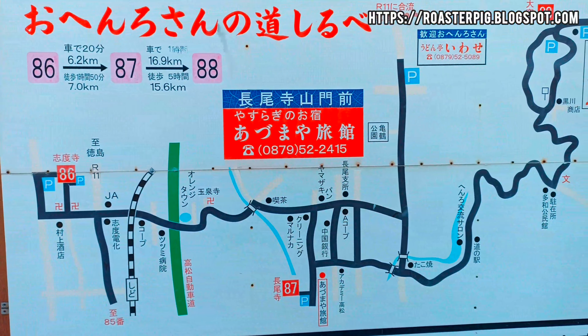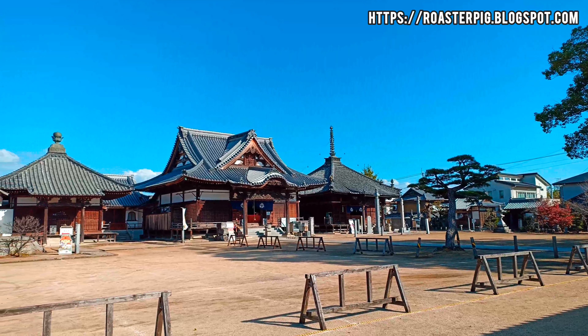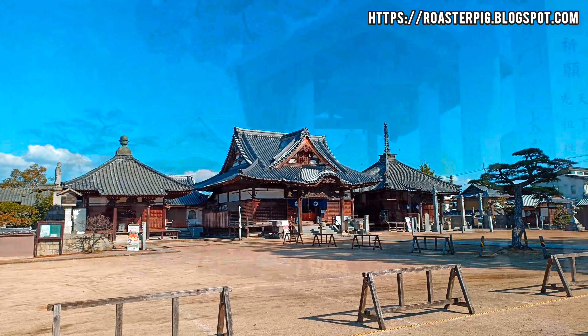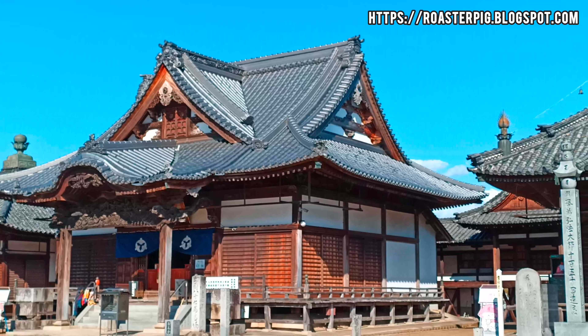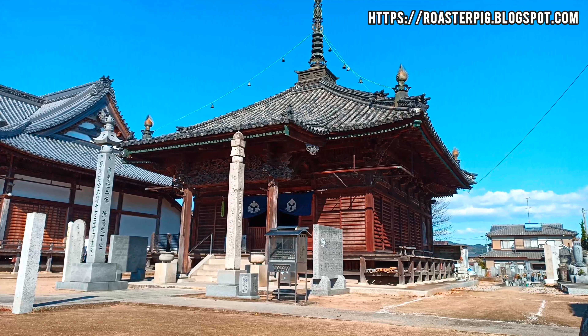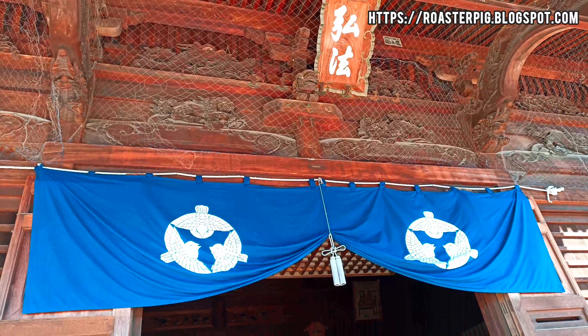Nagaoji Temple is nearby, so we walked there leisurely. The 87th temple, Nagaoji Temple, is located exactly between the 86th temple Shidoji and the 88th temple Okuboji, in a residential area with a wide plain. There is a large precinct where some traditional events are held, such as Daeo Fukuyubai, where visitors receive a wooden tag as a blessing, and Akagami Mochinage, where contestants lift huge rice cakes weighing over 150 kilograms.